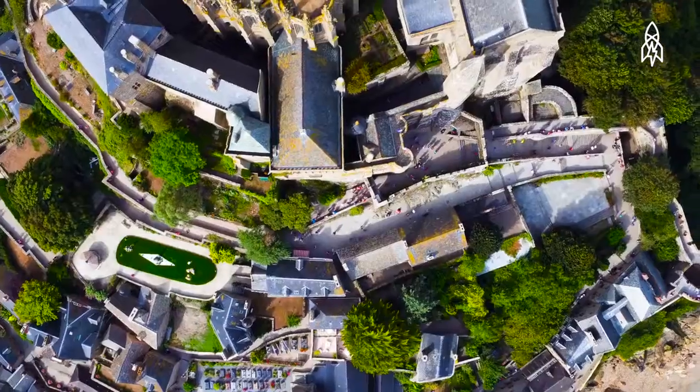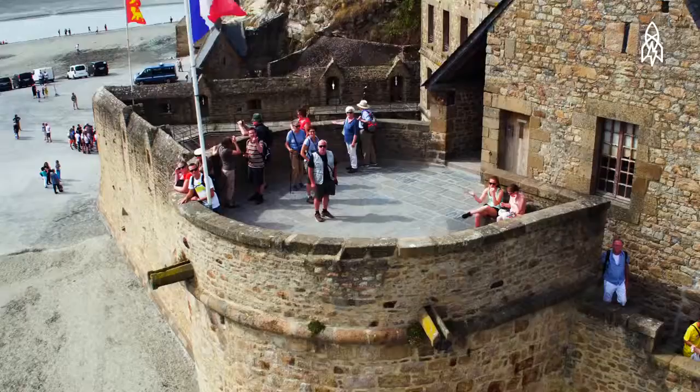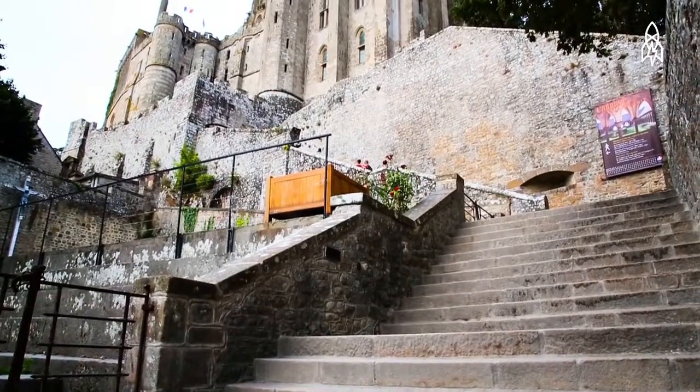Although it has less than 50 full-time residents, it is visited by more than 3 million people each year. The climb to see the Abbey isn't easy — it's around 900 steps.